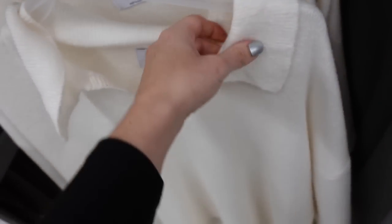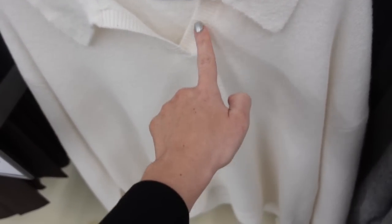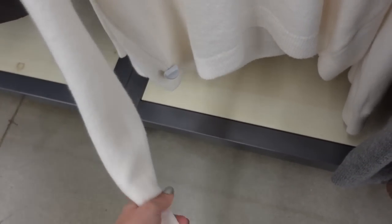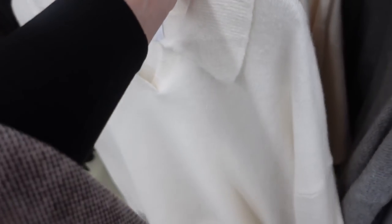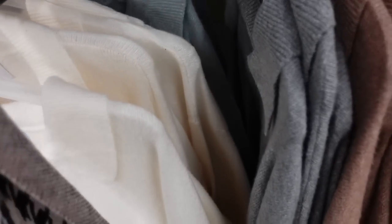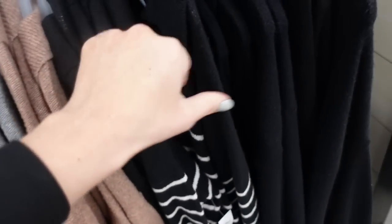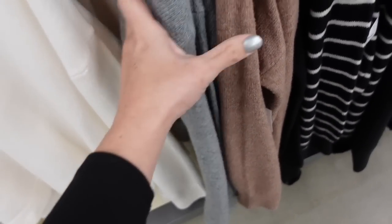Also seeing more colors in this softer kind of polo sweater. This one has that ribbed collar, V-neckline, drop sleeve, more of a boxy fit, ribbed wrist, and scoops a little longer in the back. In ivory, a mint blue, gray, camel, black and white stripe, and blue and white stripe. They're $44.99.